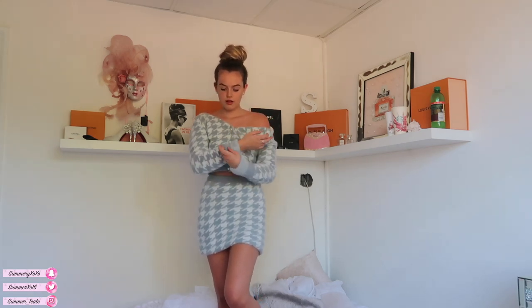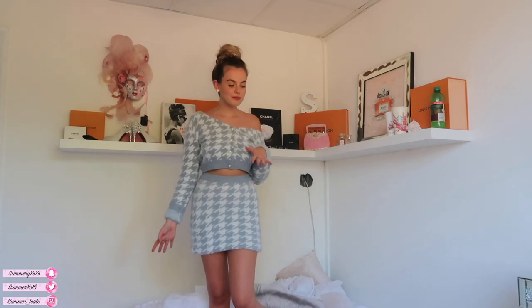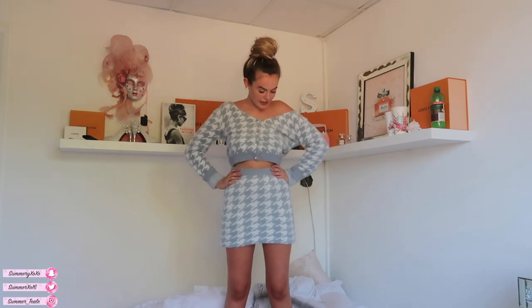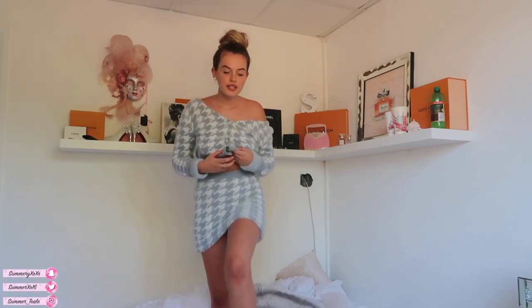I mean, rolling the skirt up already takes it from granny to sexy. The top you could wear so many different ways. You couldn't wear this fabric in summer — especially living in England. Actually, I'm liking it now with the sleeves rolled up and the skirt rolled up. I thought it would be cute in autumn with over-the-knee boots. This top would also look nice with white jeans. I'm going to give it a solid seven out of ten.